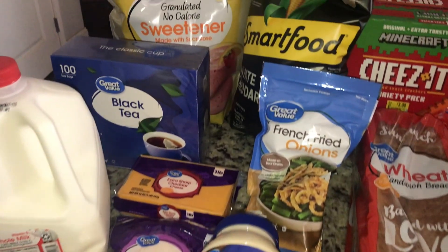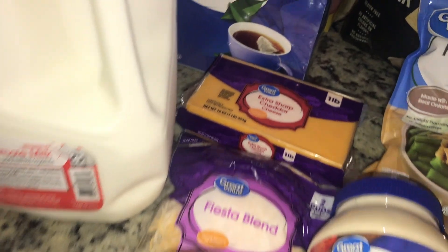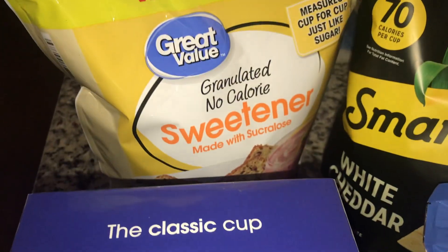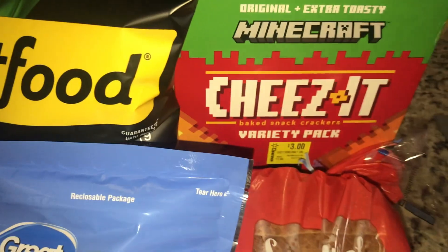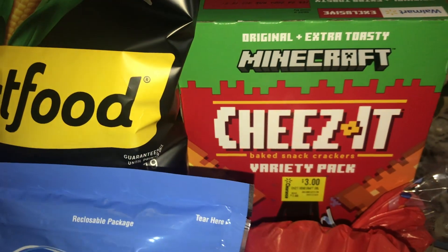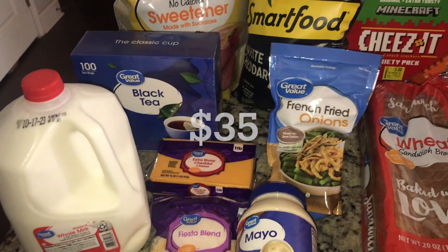Today is October 1st and we also went to Walmart. We got some milk, Fiesta cheese, sharp cheddar — we were almost out of mayonnaise. Got some French onion strings, bread for sandwiches, more tea and sweetener for my husband, a little popcorn snack for the week. And then I saw this giant Cheez-It on clearance for $3. So always check your clearances!